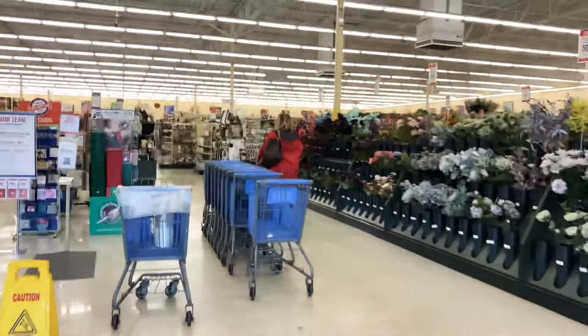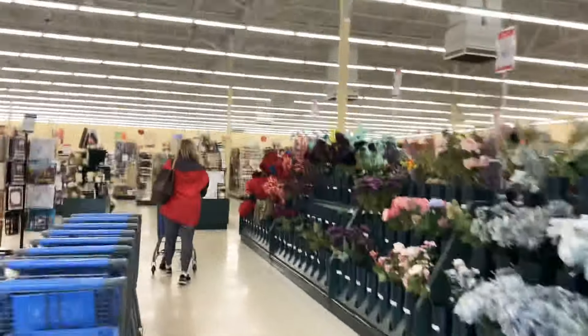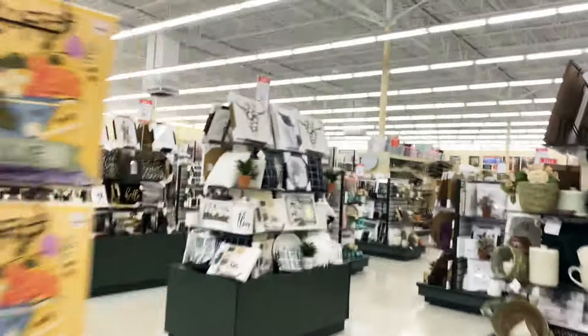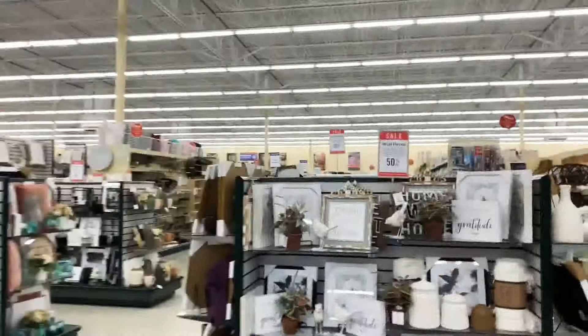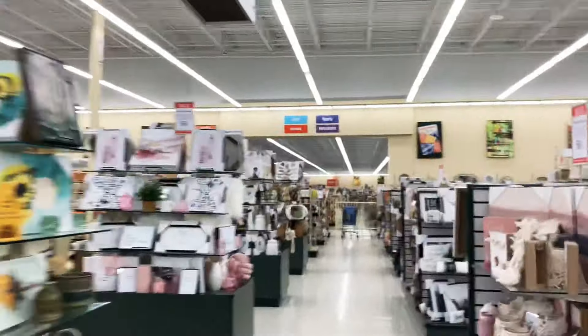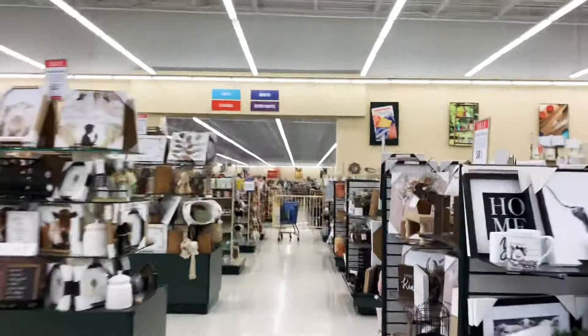We're going to head into Hobby Lobby. We just had some luck at Target right next door. Most Hobby Lobbies have their diecasts straight ahead, but this one's like down a ramp, to the right — kind of a weird place.